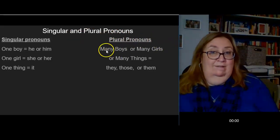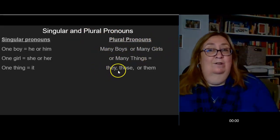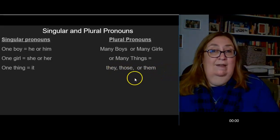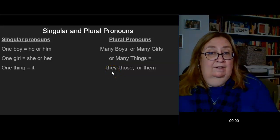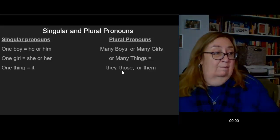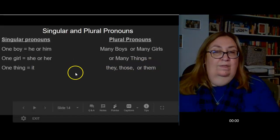For plural pronouns, I can have many boys, many girls, or many things, and I'm going to use the terms they, those, or them. All of these mean more than one. I can talk about they — that group of boys over there — or those boys, or I can talk about them: I need you to put them away, all your toys. All of those are more than one.